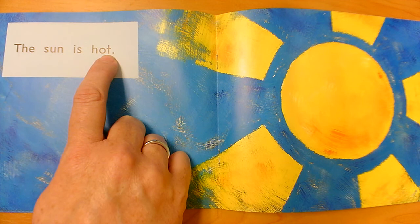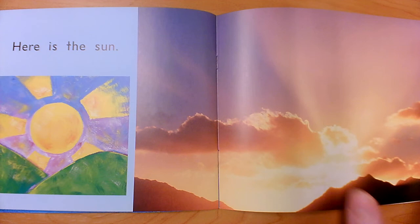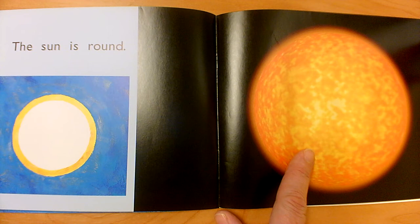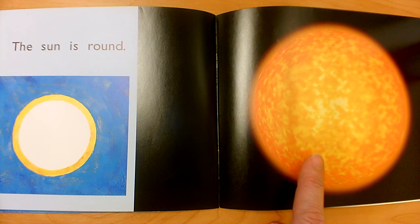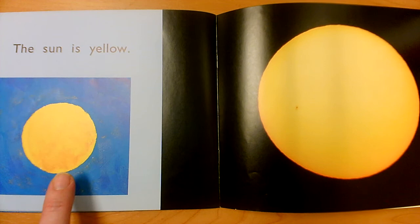Here is the Sun. The Sun is round. So they gave us this picture clue before, but now they want us to see what it really looks like. This is an illustration — somebody drew it. This is a photograph — it was taken with a camera. This is what the Sun really looks like. The Sun is yellow. This is our illustration. This is a photograph. It really is yellow.